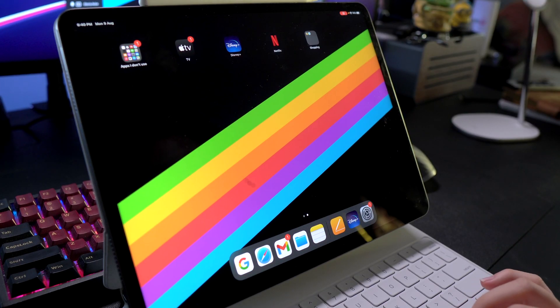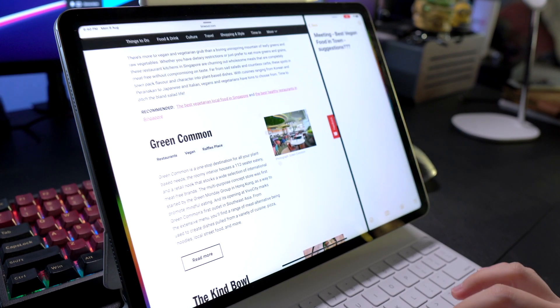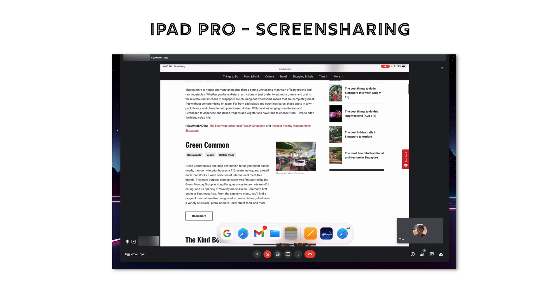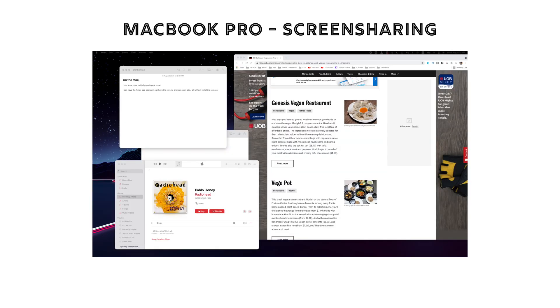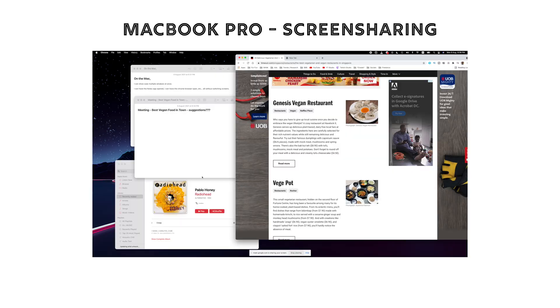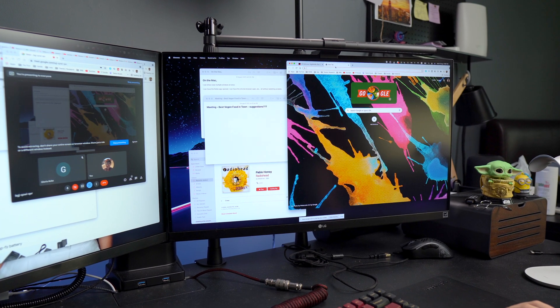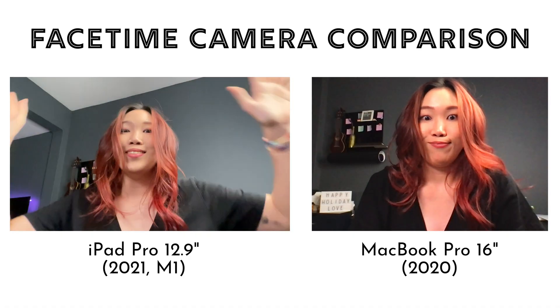Speaking of which, screen sharing on Google Meet can get pretty tough. This is when the lack of multitasking and lack of screen real estate really shows. During a meeting, I had to prepare three different windows on the iPad to show a demonstration — whereas on the Mac, I can have all my windows on one screen and show everyone everything at a glance. That said, the FaceTime camera on the iPad is so much better than on the Mac.